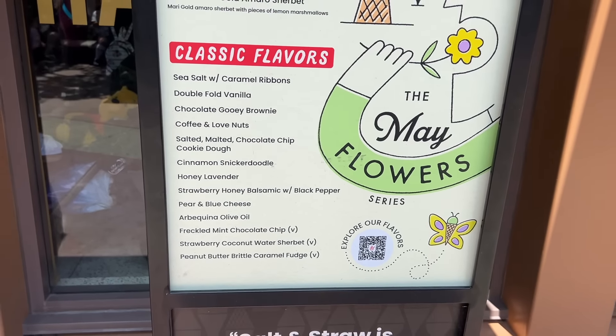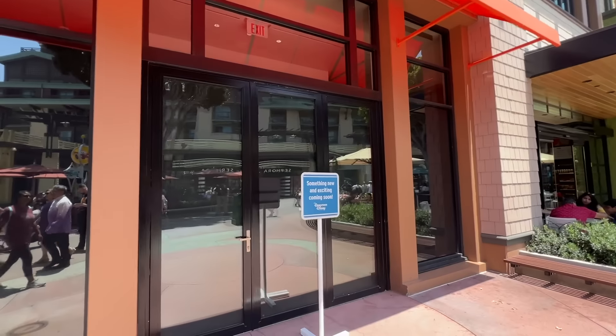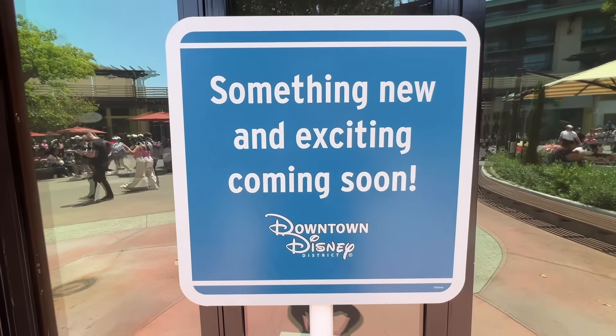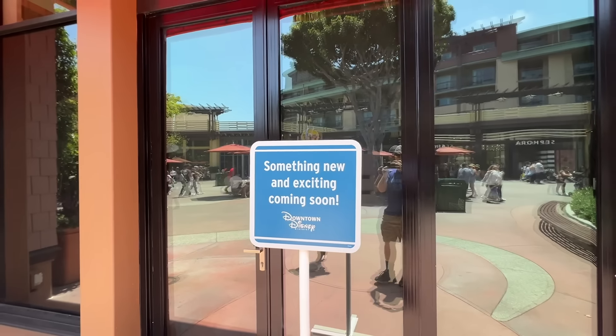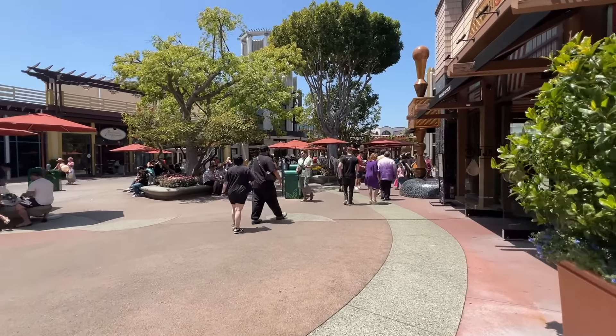Amy just noticed as we were walking by that California Seoul has closed — so that's an update. It says something new and exciting is coming soon. Honestly, I never really saw anybody shopping in there anyway, so it doesn't surprise me in the least.